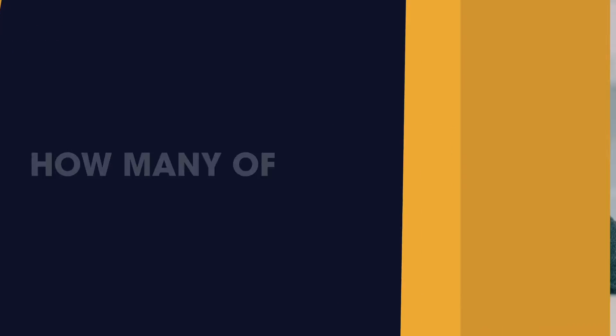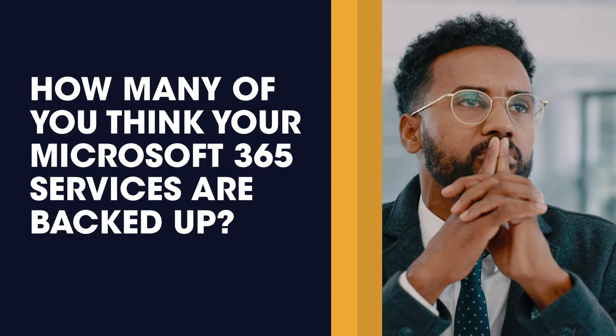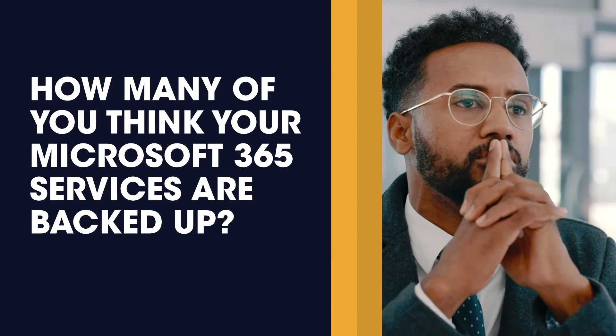Microsoft 365 or Office 365 is used by a large majority of small to large companies across the globe, so chances are you have Microsoft 365 today. Now, let me ask you this question: how many of you think your Microsoft 365 services are backed up?